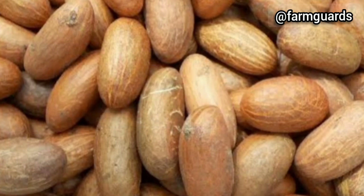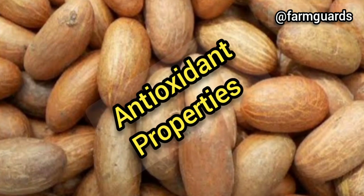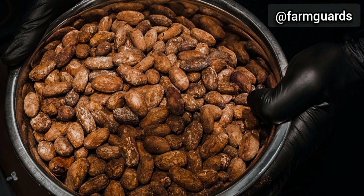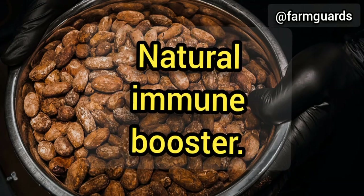Bitter cola has anti-inflammatory properties that can help reduce pain and swelling in the body. It also has antioxidant properties — bitter cola is a rich source of antioxidants, which can help protect the body against damage caused by free radicals. Bitter cola contains compounds that can help boost the immune system, making it more effective at fighting off illness and disease.